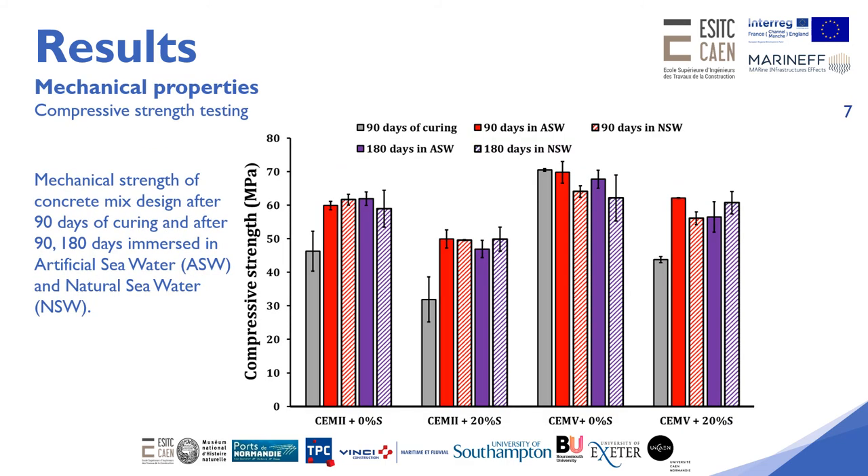These results show the mechanical strength of concrete mixes after 90 days of curing and after 90 and 180 days immersed in artificial and natural seawater. This chart shows that all concrete mixes tested show sufficiently high compressive strength for use in the oyster prisms and breakwater modules.